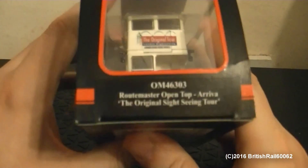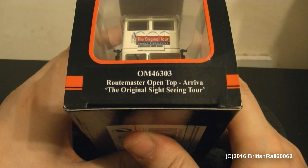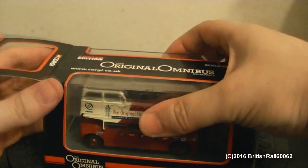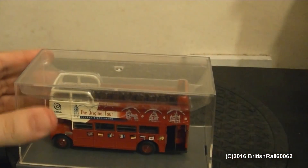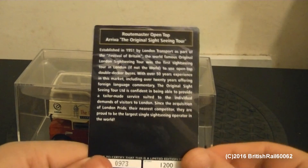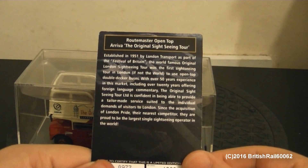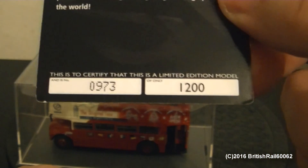Let me just turn this around. The details are as follows — if you want to pause that to read it all, you may do so. Just pop open the carton and I shall turn the model out of the sleeve. And here is the certificate. Here are some details about the actual vehicle on the back — you may pause the video to read this if you want to.